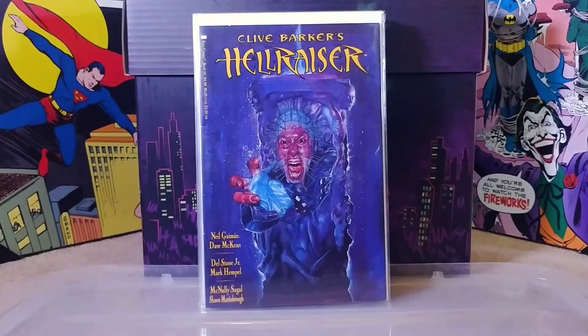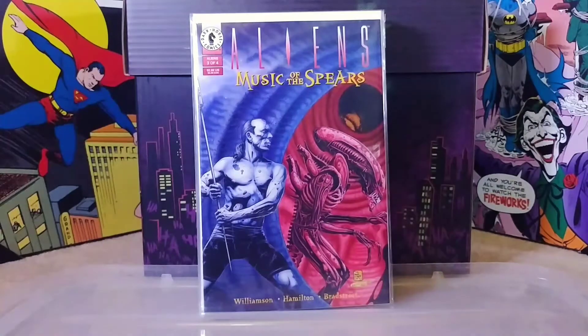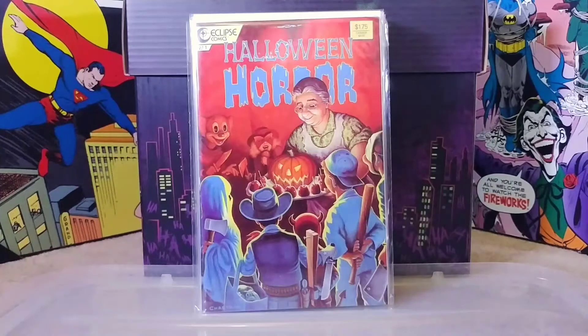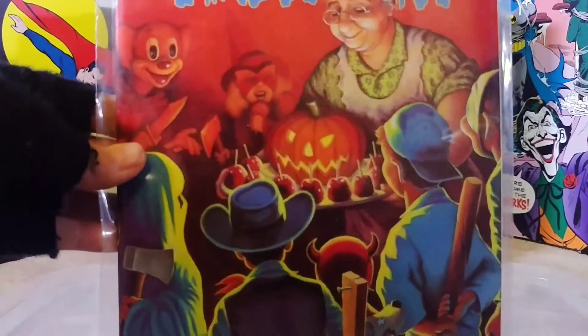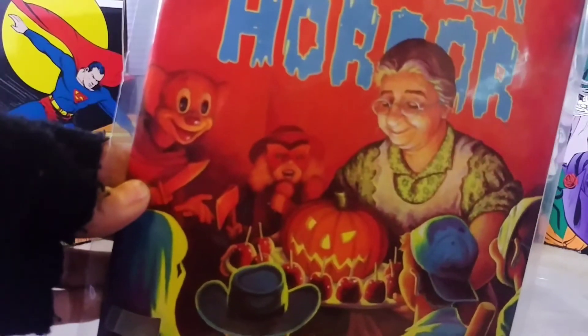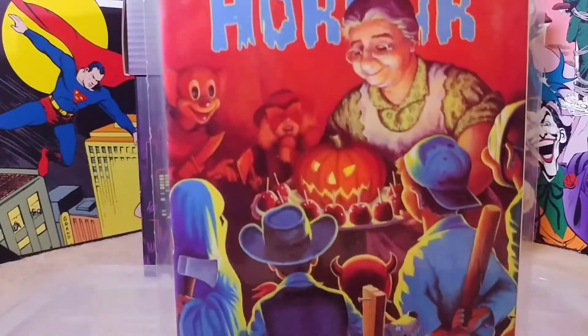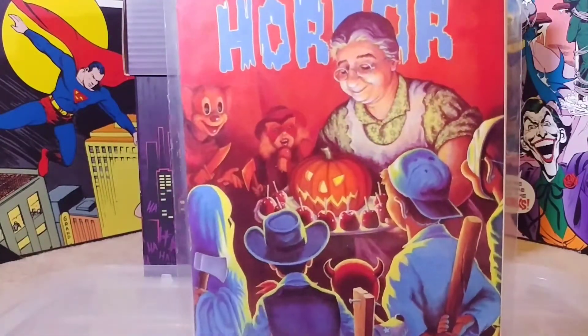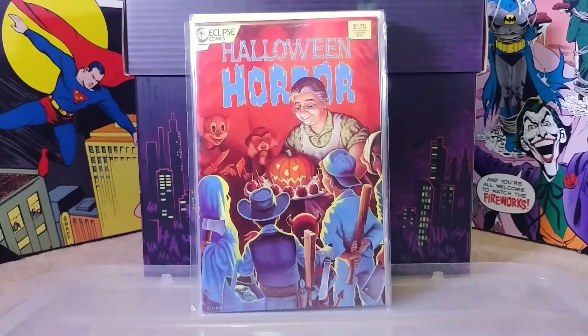Looks like I skipped some Aliens books - we have Aliens: Music of the Spheres number one, also from a mini-series, and then number three. Moving on we have this really obscure Halloween Horror number one. I'm into horror and Halloween and I was pretty intrigued - all the kids gathered in their Halloween costumes are carrying weapons behind them, and this old lady is trying to give them candy apples with a little jack-o-lantern on the tray. Those kids are up to no good!